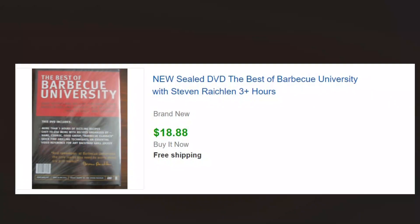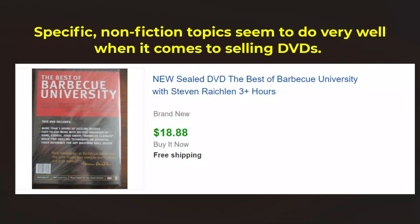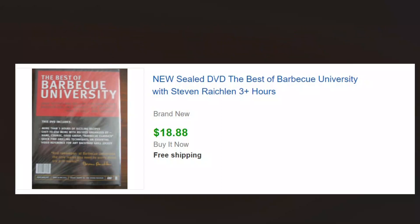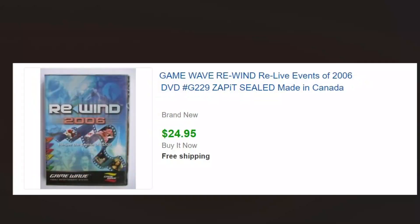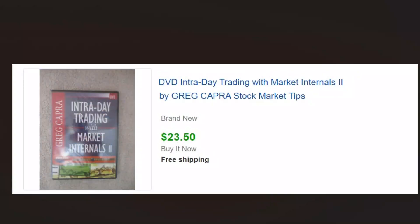We've got a few DVDs — specific non-fiction, as you know what I look for. This is a sealed DVD on barbecuing and we sold that for $18.88. Again, these are 50 cents or a dollar a piece almost never more than that. This is a sealed Wave game and we've sold these several times, so whenever we see those we pick them up — sold sealed for $24.95. Intraday trading — specific non-fiction — this one sold for $23.50.